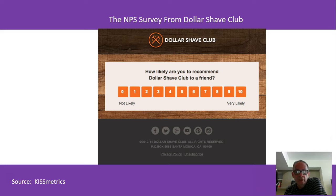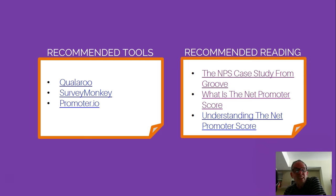What it boils down to is this: if they select nine or ten, they are promoters — they will promote your product, so you really want to listen to why they do that. If they're a seven or eight, they're passive — yeah, they'll probably recommend you but aren't enthusiastic. A six or below is a detractor — someone who's not too satisfied — and that might provide you even more valuable information.